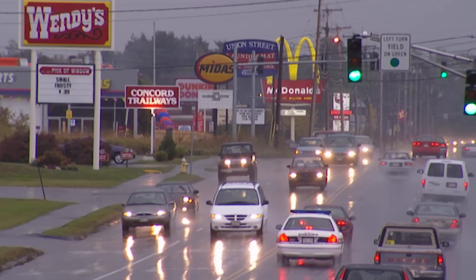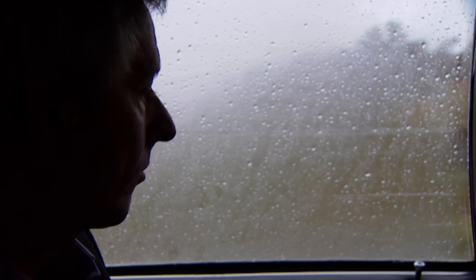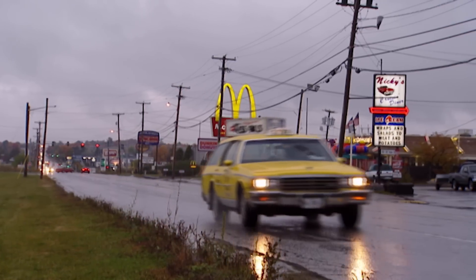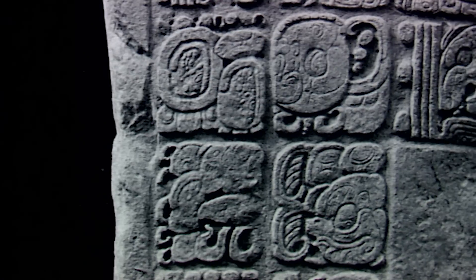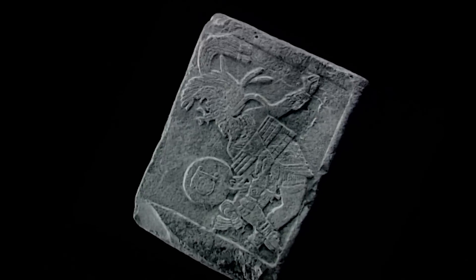The quest for the lost city begins a world away from the jungles of Central America. Dr. Neil Brodie of Cambridge University, an expert on looting in the art world, is leader of the expedition in search of Site Q. Proof that Site Q exists emerged in the 1960s — as if from nowhere, an exquisite set of carved limestone panels appeared on the Western art market, from no known Mayan city. Some were covered with enigmatic hieroglyphs.